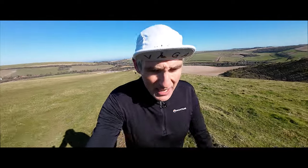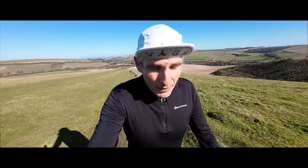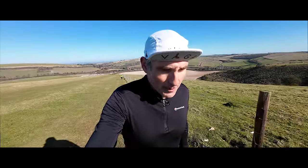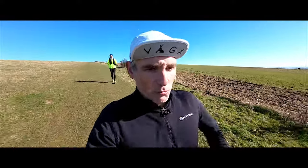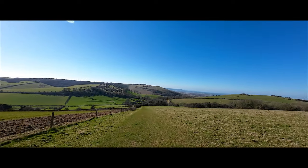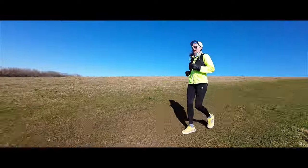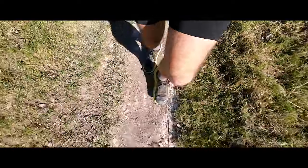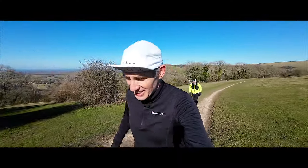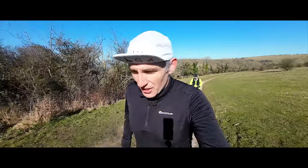A lot of you will know from my Sub 3 marathon video that I did the first 20 miles of my Sub 3 marathon with no food or water, but that was a very cold day. Anyway, we're just getting to the top of the penultimate climb — just one more hill to climb now. If it wasn't for the trees up there we could see our car. Those trees on top of the hill — that's where the car park is for Devil's Dyke and that's where we are parked. Final push up the hill, less than two kilometres to go.